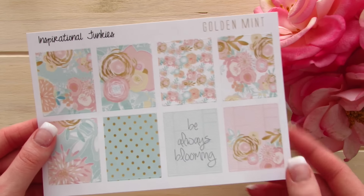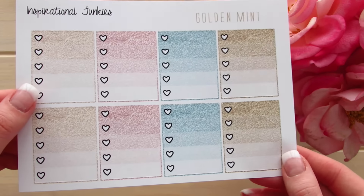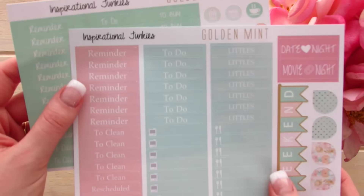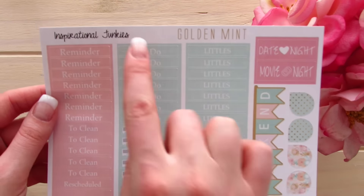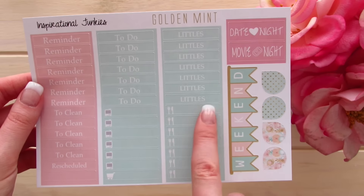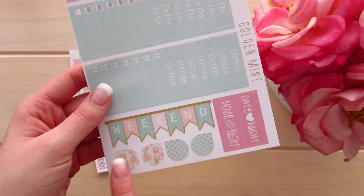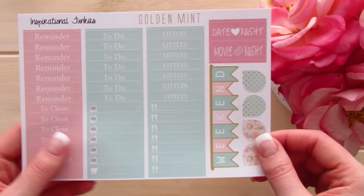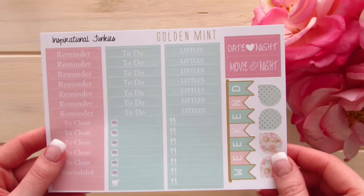This is the updated Golden Mint kit, and these are the updated Golden Mint ombre heart check boxes. They have the faux sparkles and this time hearts outlined in black. The functional page has also changed — the older style versus this updated style now has remember to do, littles, clean, and rescheduled. They have TV icons, shopping icons, food icons, and a beautiful weekend banner. They created larger tear drops which are easier to write in, and they added a date night and movie night — which I love, since my husband and I just went on our very first official date night last week, and we've been married almost two years!